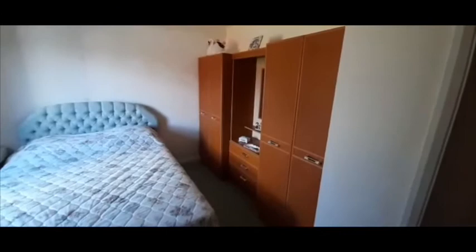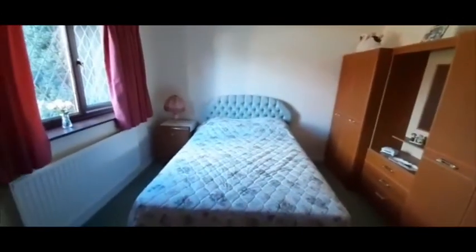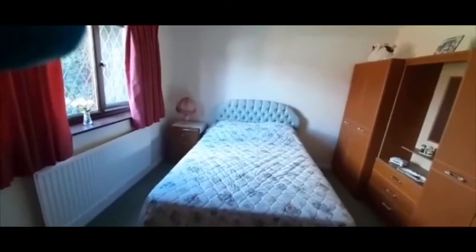Into another double bedroom with another window to the front — plenty of space for fitted wardrobes. Should you need any more details on this property, please contact the office on 01246 540 540.